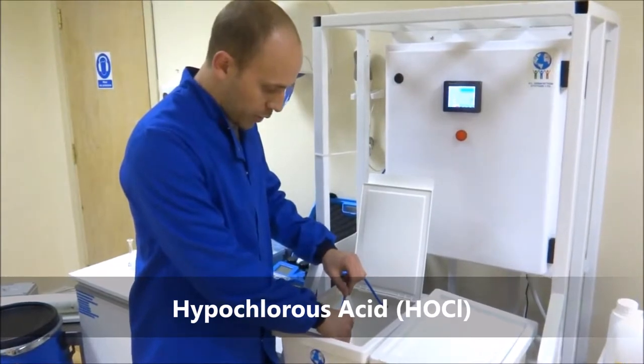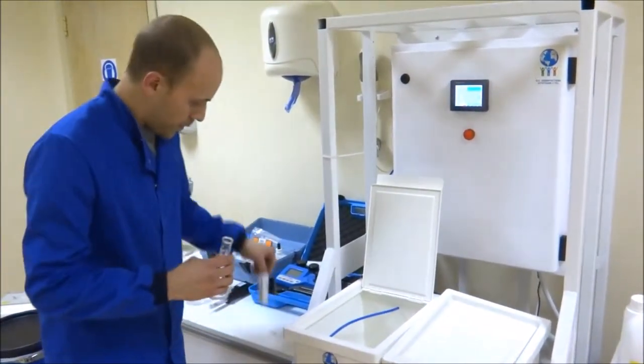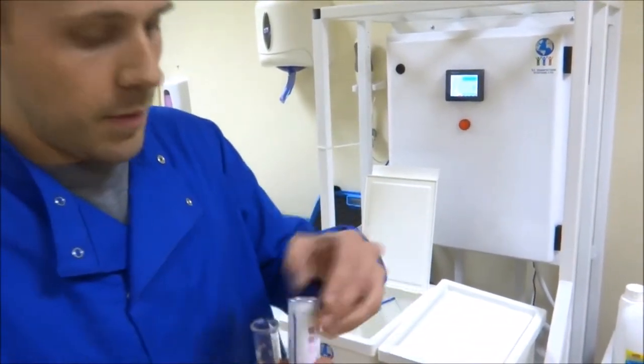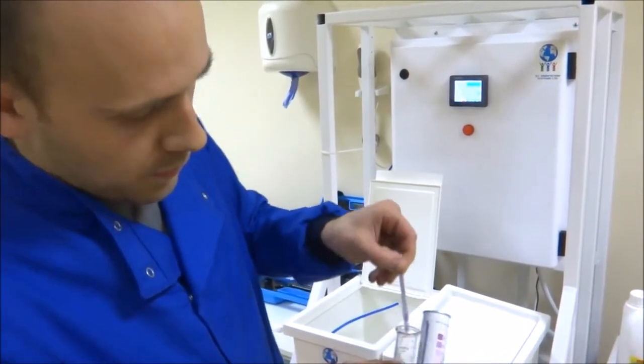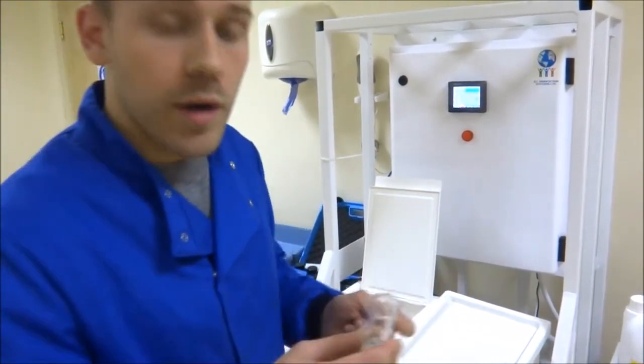And just to show you what we're producing here — I'm going to be taking our chlorine test strips, and we're producing at 500 parts per million. As you can see there, a strong chlorine content.